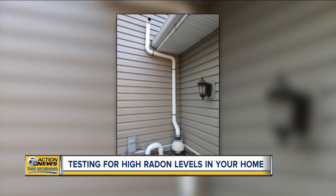The gases are drawn to the outside through a fan unit that runs 24 hours a day, 365 days a year. You can get one of these tests for free if you live in Livingston or Macomb County. More information is available on their website at WXYZ.com.